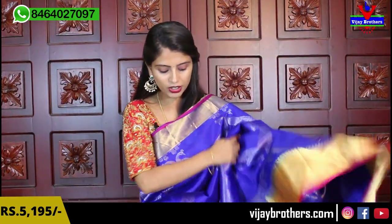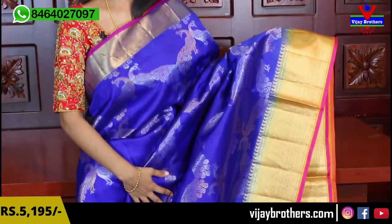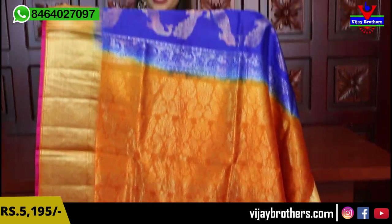Next color: blue. It is a beautiful combination — blue and pink, blue and orange. It is a little unique combination. Same kaddi style borders on both sides. Gold and silver weaving with peacocks on the blue saree — it looks so beautiful. Contrast orange pallu, complete weaving style. Same color blouse is available. Blue and orange combination is very unique. Same price: 5,195.